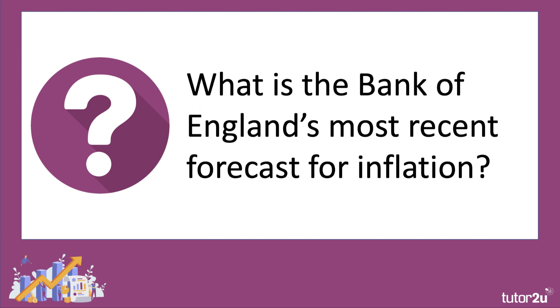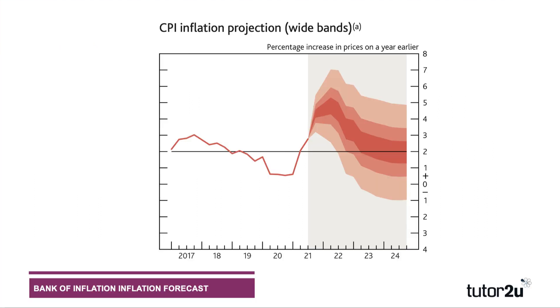So what is the Bank of England's most recent forecast? Here is their famous fan chart published in the quarterly inflation report. You can see that they were forecasting a rise in inflation in the second half of 2021, but they think inflation will fall back in the next year or so back towards target. Although it seems the Bank of England's claim that the rise of inflation is transitory is now under severe threat.